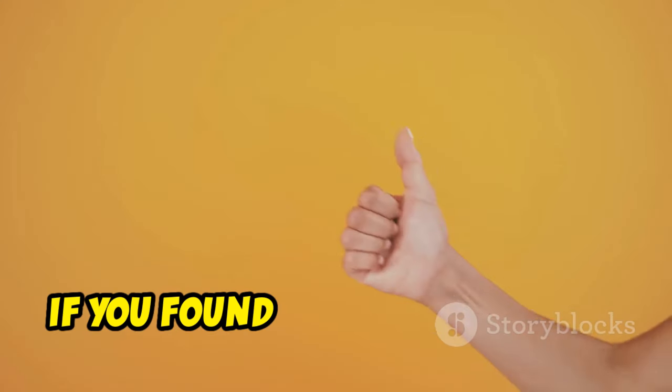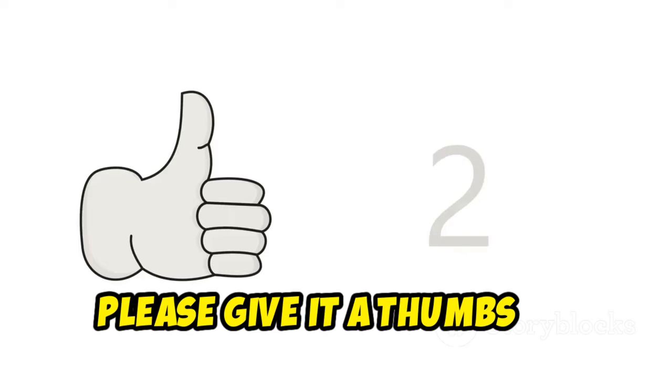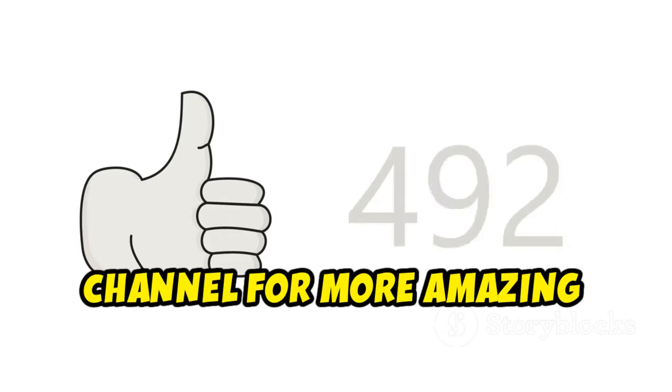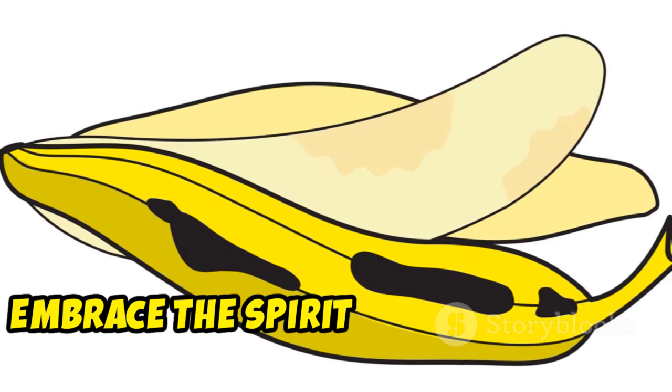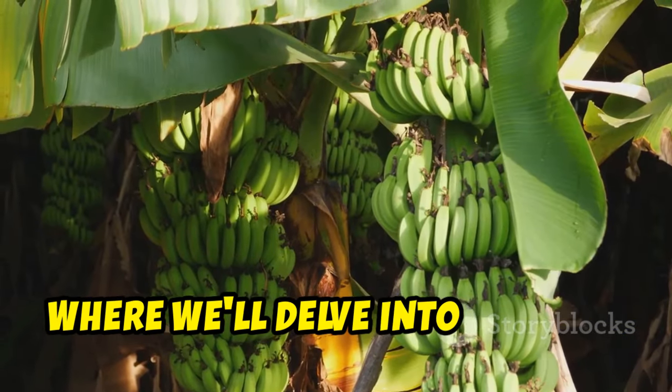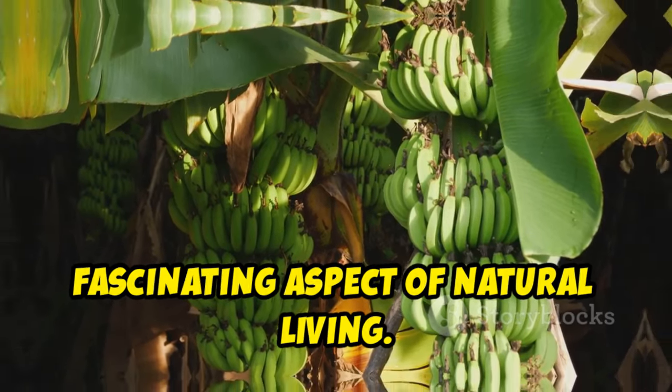Thanks for watching. If you found this video helpful, please give it a thumbs up and share it with your friends. Don't forget to subscribe to our channel for more amazing content. Embrace the spirit of curiosity and discover the hidden wonders that nature provides. See you next time, where we'll delve into another fascinating aspect of natural living.